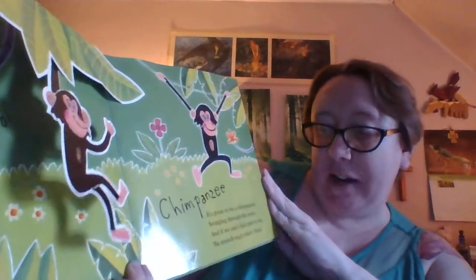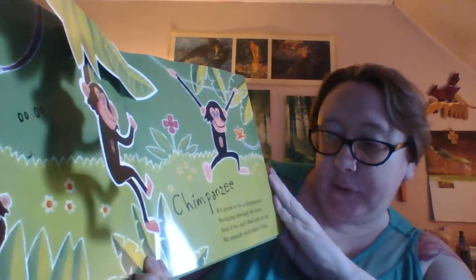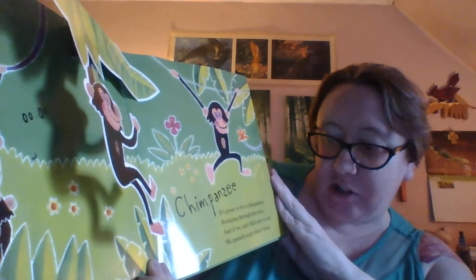Chimpanzee! It's great to be a chimpanzee swinging through the trees. And if we can't find nuts to eat, we'll munch each other's fleas. Eww!